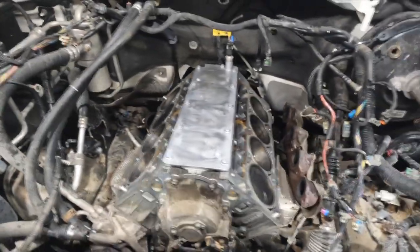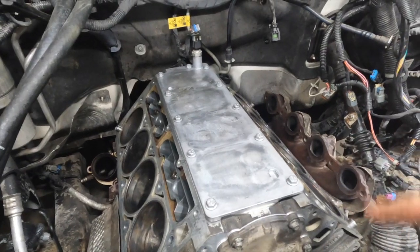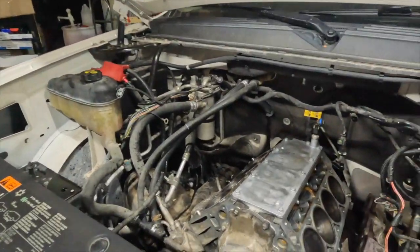Both head surfaces are prepped. I got the lifters put in — these are all LS7 lifters, straight lifters, no deactivation lifters anymore. It's a 6062 — about the same thing — head gaskets going to get slapped on there and then I'll set the heads on.